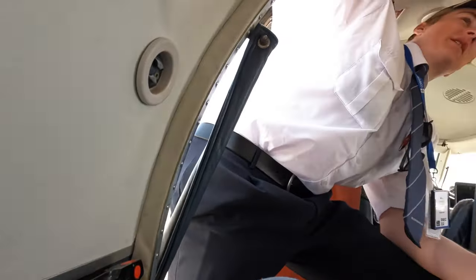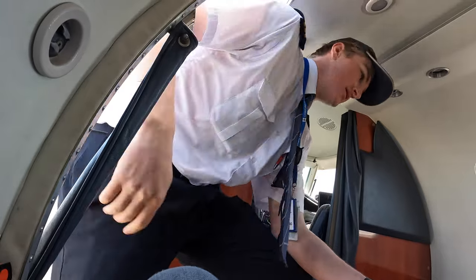The crew asked everyone to come down the aisle, check seat belts are fastened, bags are stowed, and the aisle is clear.